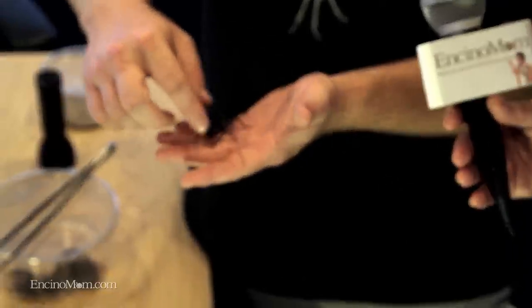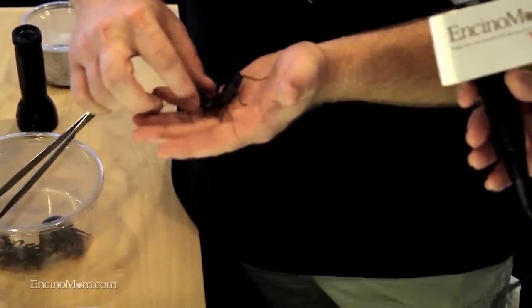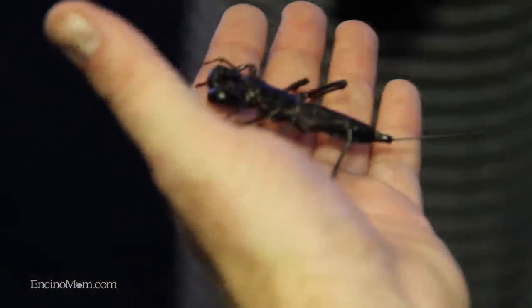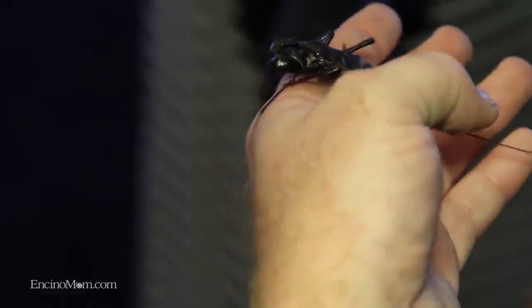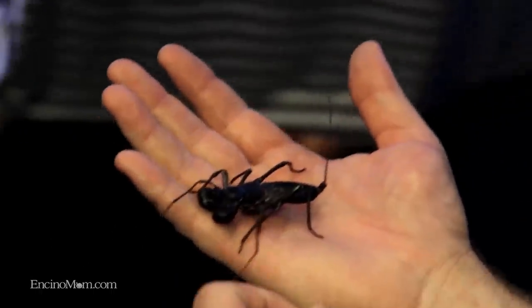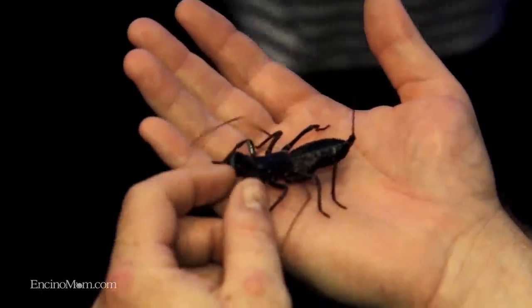They use these little feelers to feel where they're going and what's around them. So are those like little claws? They're little claws — they open up. This is how they grab their food. They'll open these little claws and grab food, and it can't get away because of all the little spikes in them. Is this a boy or a girl? That one's probably a girl because the claws on the boys tend to be a little thinner, and the girls tend to be more boxy.